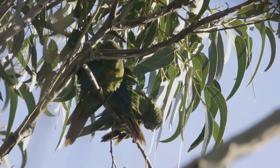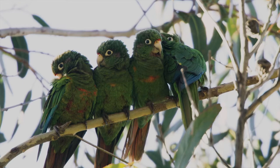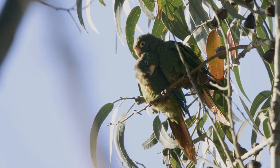Number one: the Santa Marta Parakeet. It's not an easy bird to see, but we were lucky to obtain incredible footage during the production of The Birders.